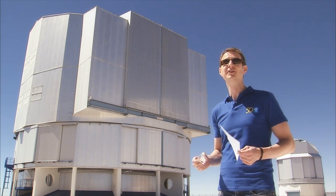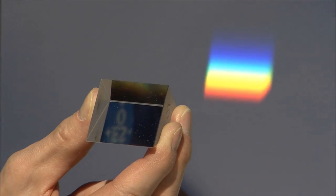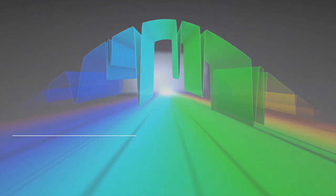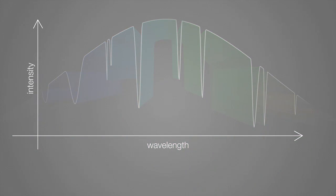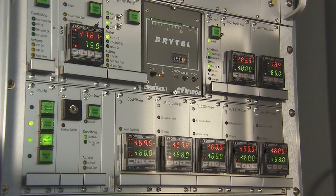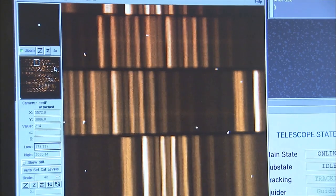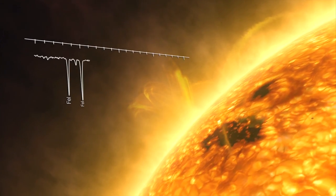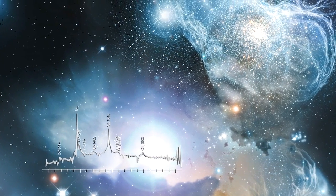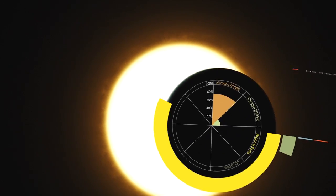But astronomy is not only about taking images. If you're after the details, you have to dissect the starlight and study its composition. Spectroscopy is one of astronomy's most powerful tools. No wonder ESO boasts some of the world's most advanced spectrographs, like the powerful X-Shooter. Images carry more beauty, but spectra reveal more information: composition, motions, ages, and the atmospheres of exoplanets orbiting distant stars.